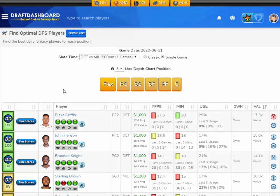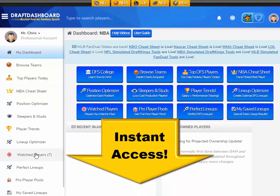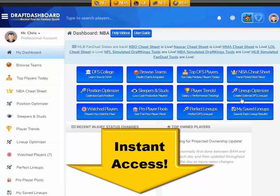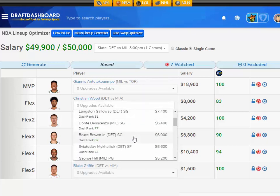Those are my picks for tonight's DraftKings showdown. If you want to try all these daily fantasy tools for yourself, click the link in the description below or just go to DraftDashboard.com. You can use our DFS lineup optimizer to build quality lineups using our picks and your own custom player pool.